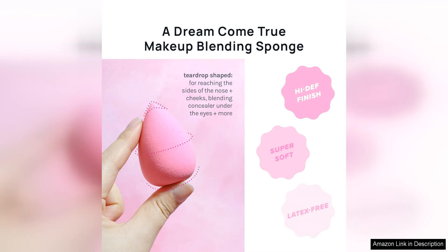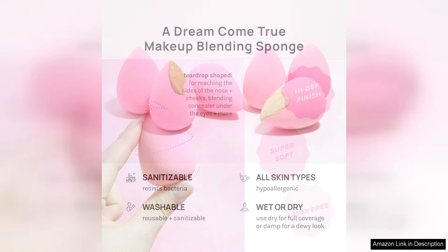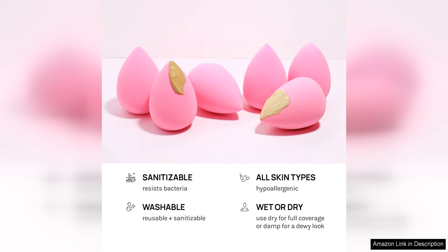The latex-free material is gentle on the skin and suitable for all skin types, including sensitive skin. The sponges are soft and bouncy, making them comfortable to use and allowing for easy application. They also do not absorb too much product, ensuring that your makeup goes a long way.